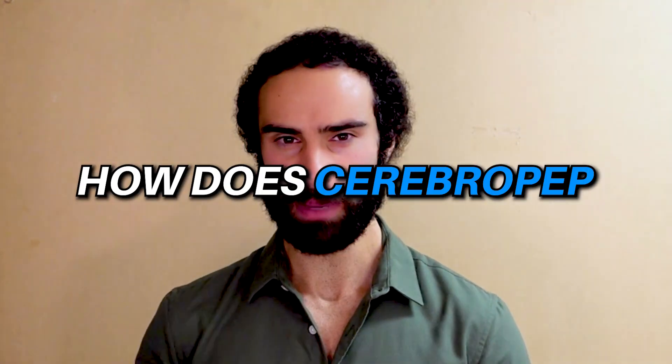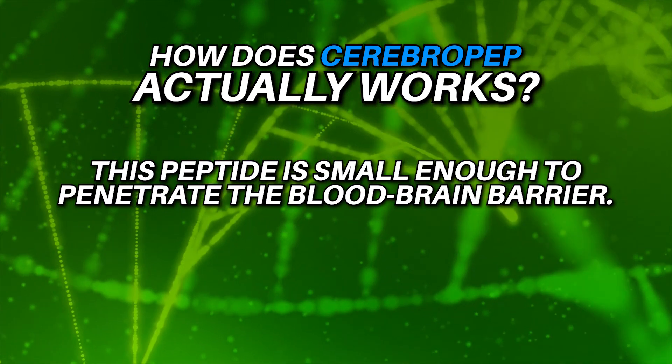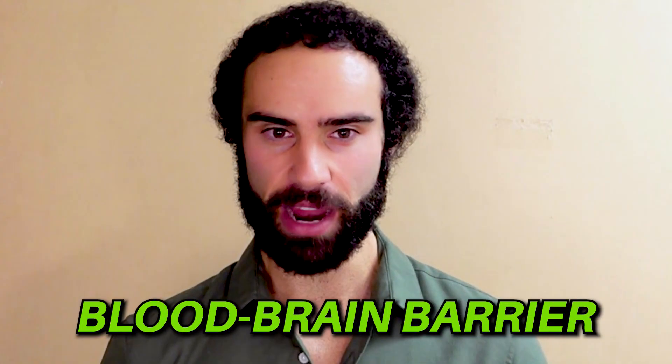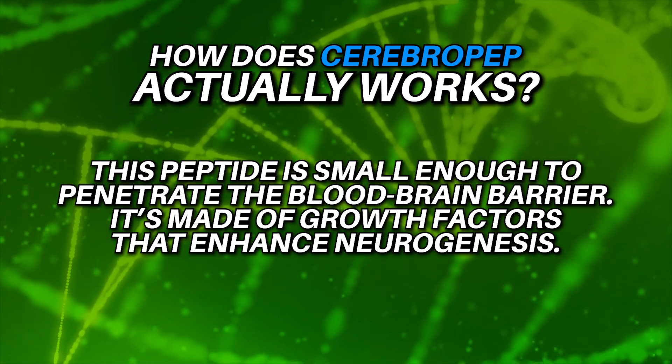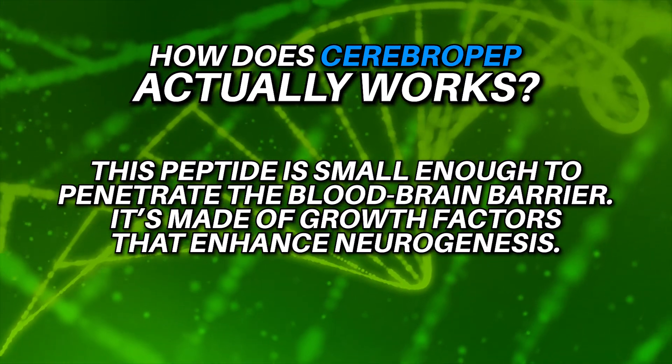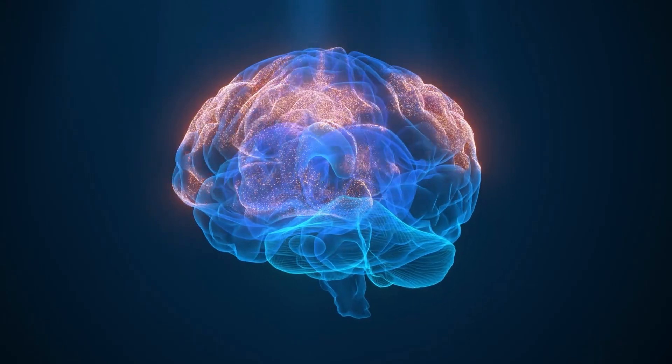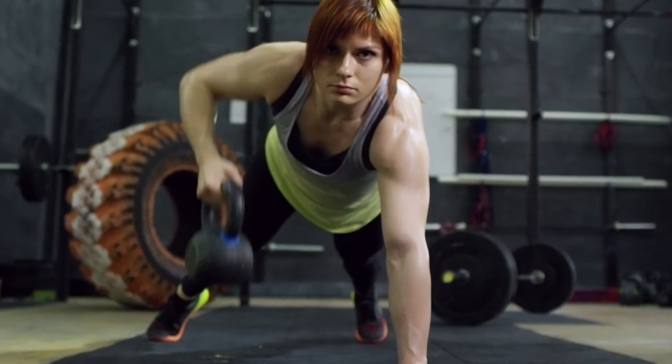How does Cerebro-Pep actually work? Fortunately, this peptide is small enough to penetrate the blood-brain barrier, which is obviously a major challenge for many substances. Cerebro-Pep is made of growth factors that enhance neurogenesis. Many individuals are looking for compounds that can increase neurogenesis, which can also be enhanced through psilocybin, sauna usage, exercise, and meditation — all powerful brain-healing practices that work by improving neurogenesis.